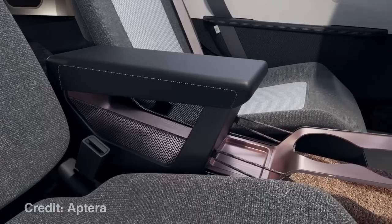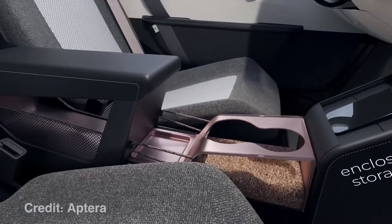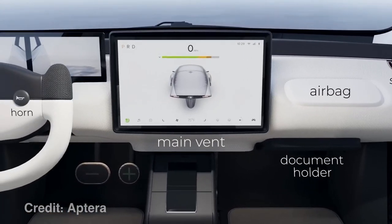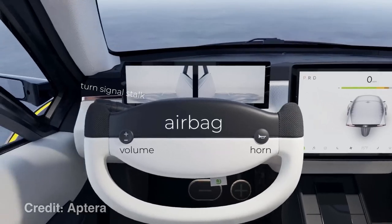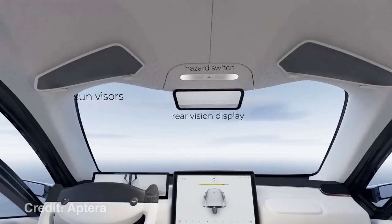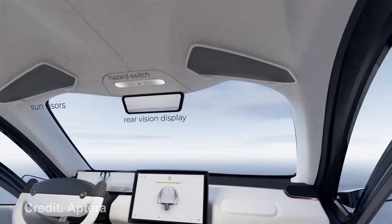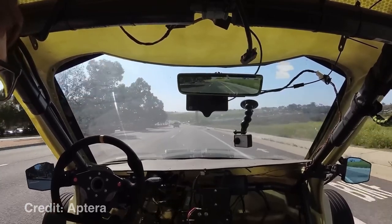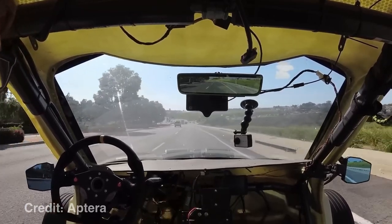Instead, I think they will ship Aptera without any hardware or software related to autonomous driving, but make it as easy as possible to install your own Comma 3. They'll even write their own software for the vehicle to play as nicely as possible with the Comma 3. Like on any other vehicle, I would expect the Comma 3 to mount under the rearview screen, which is where they have it on the beta vehicle.